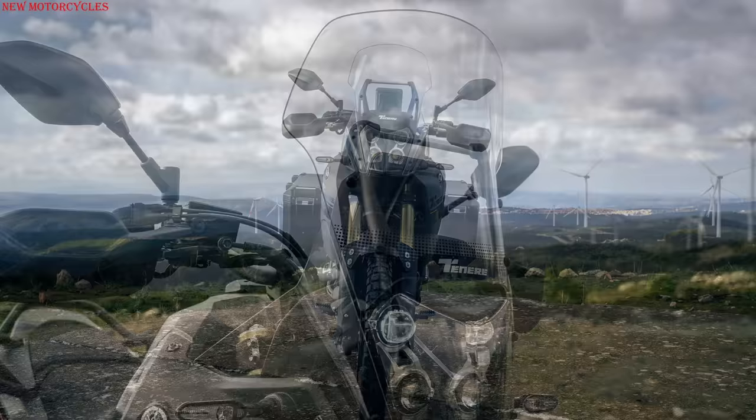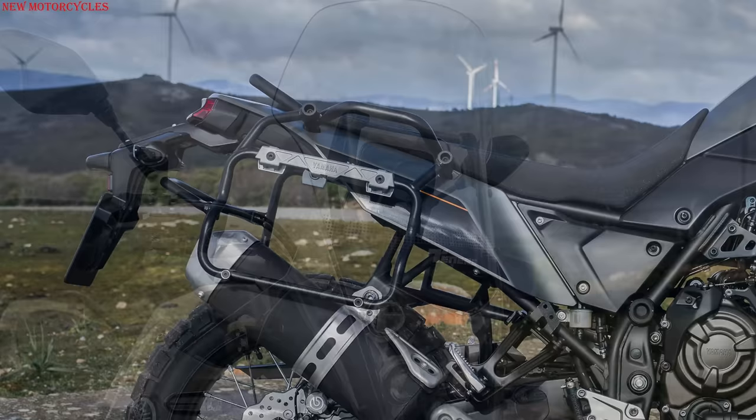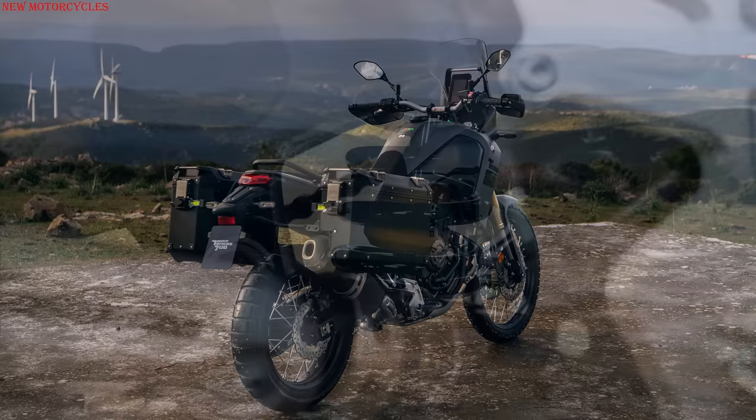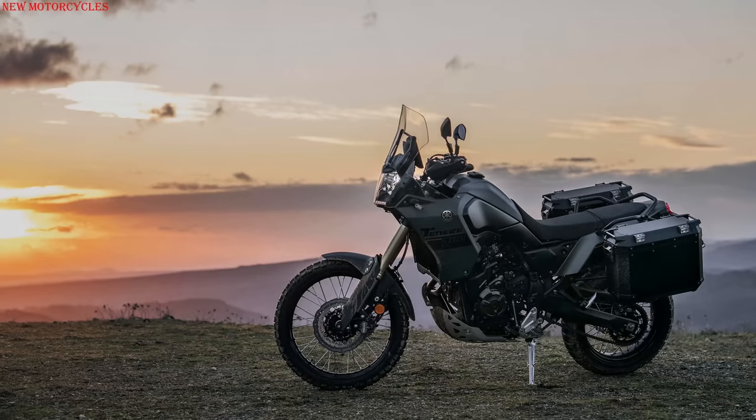The model also gets a new windscreen that is 50% larger for better wind coverage, and is fitted with side mounts for suitcases and a quickshifter. Additionally, the front and rear spring rates have been slightly increased for improved handling and safety when the bike is fully loaded.